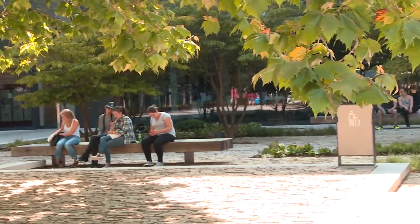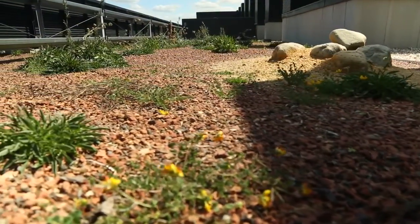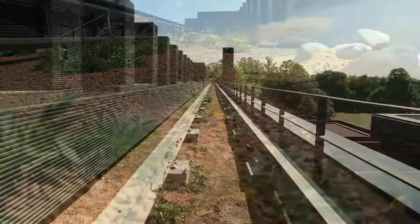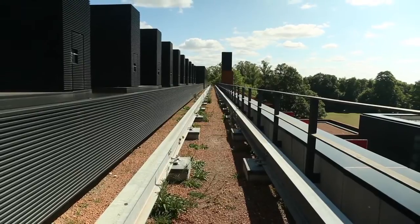One other key feature of the project was the introduction of large areas of sedum roofs, which provide habitats for birds and wildlife, but also slow the rate of rainwater from the roofs into the drainage system around the project.